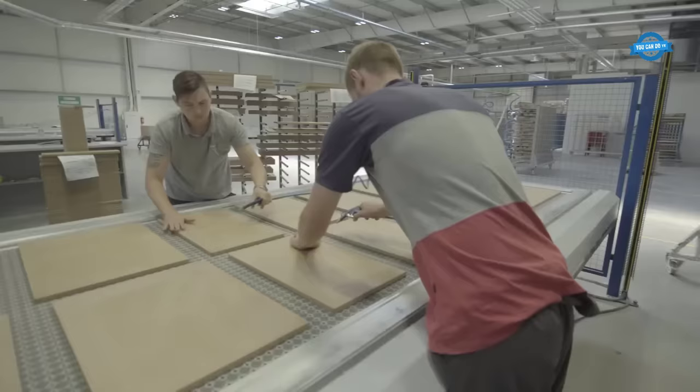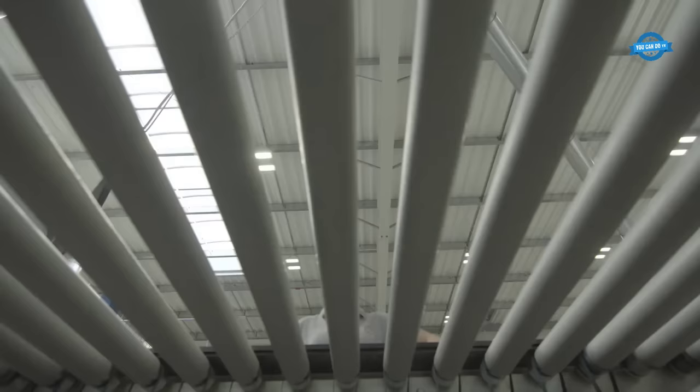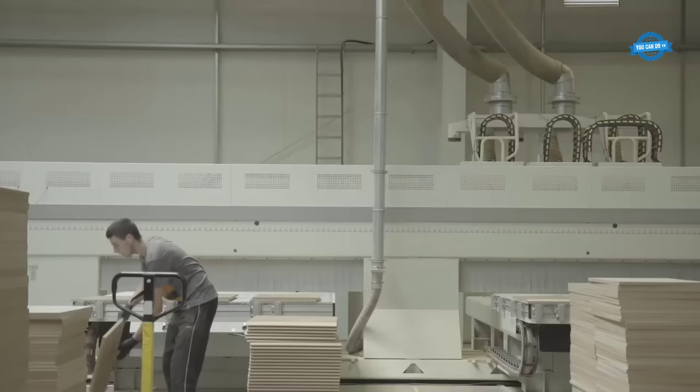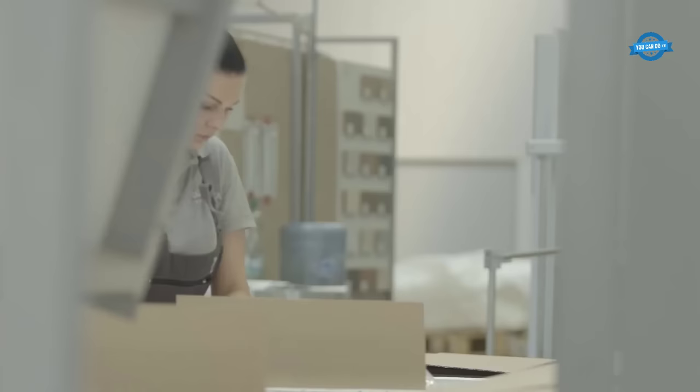It's important to note that while melamine boards are resistant to moisture, they are not waterproof. Prolonged exposure to water can cause the board to swell and warp. Therefore, it is recommended to avoid using melamine boards in high-moisture areas like bathrooms or outdoor settings.